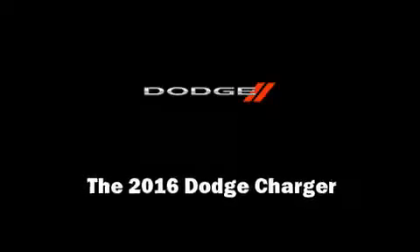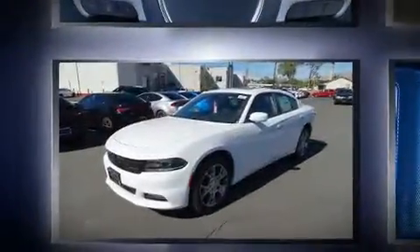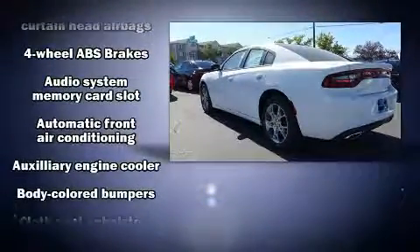Familiarize yourself with the 2016 Dodge Charger. This four-door, five-passenger sedan offers the latest in technological innovation and style. Under the hood, you'll find a six-cylinder engine with more than 270 horsepower, and all-wheel drive keeps this model firmly attached to the road surface.